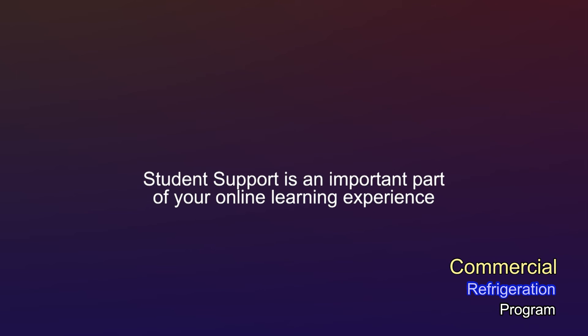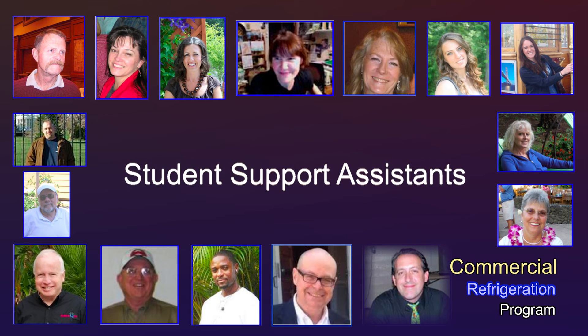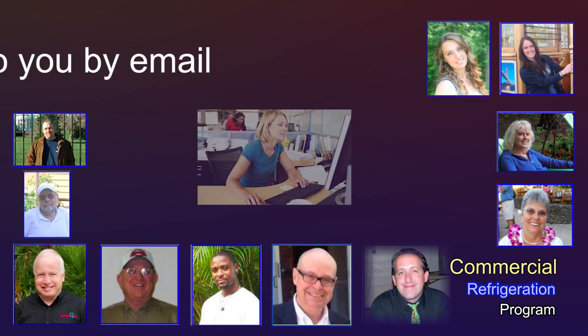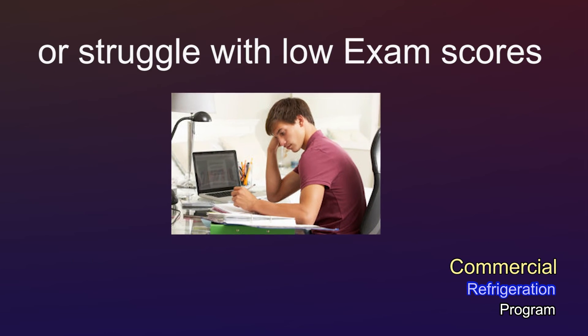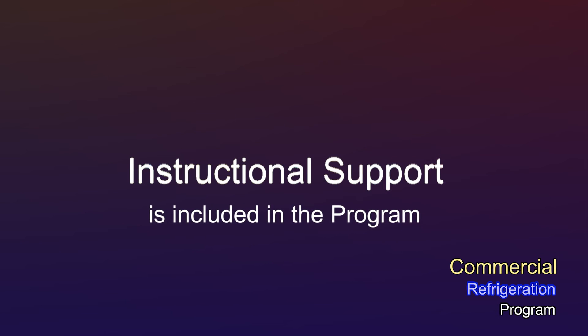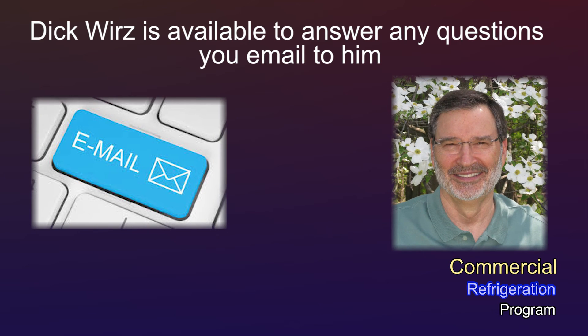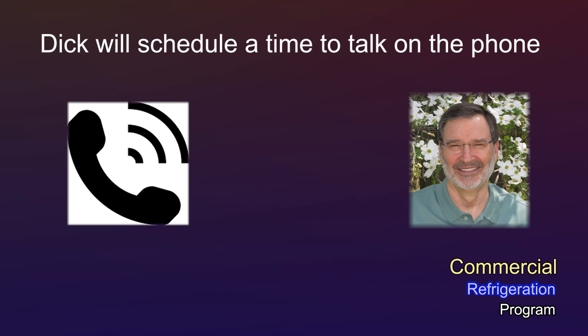Student support is an important part of your online learning experience. We have a crew of student support assistants who monitor your activity and progress through the program. They'll reach out to you by email if you go missing for too long or struggle with low exam scores. Instructional support is included as well — Dick Wurz is available to answer any questions you email to him, and if your question needs more than an email, Dick will schedule a time to talk on the phone.